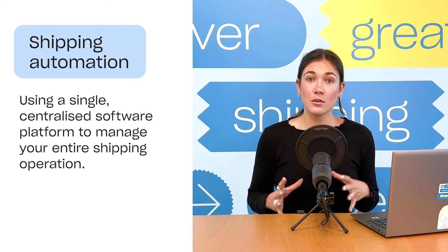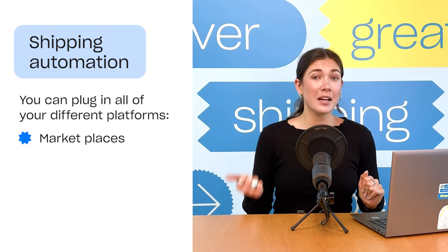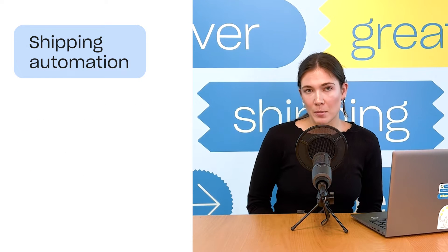Shipping automation involves using a single centralized platform to manage your entire shipping process. You can plug in all of your different platforms — your marketplaces, your e-commerce platform, your carrier accounts — letting you manage your shipping all from one place.